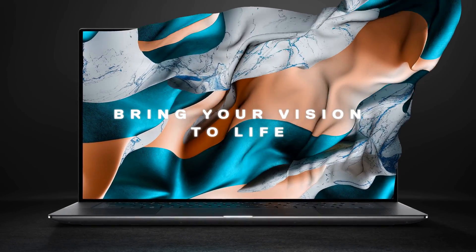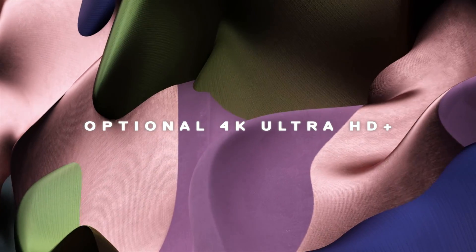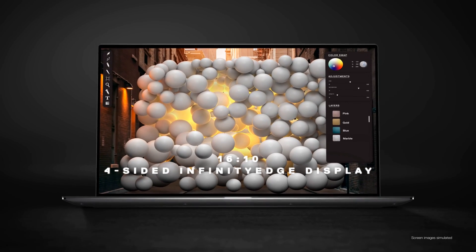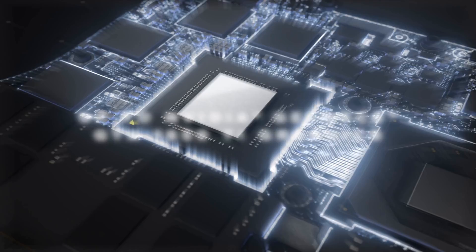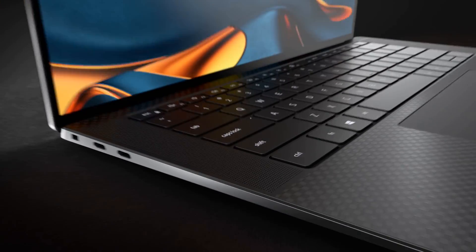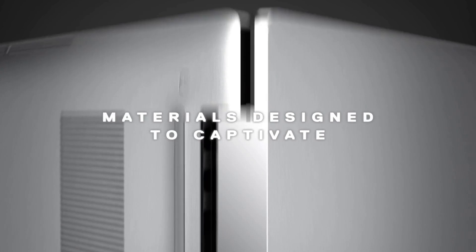Now battery life? It's decent. You might need to bring your charger if you're pulling an all-nighter, but for the most part it gets you through the day. Oh, and the ports — plenty of them, so you can hook up all your gadgets, no problem. Overall, the Dell XPS 15 is a solid pick for engineering students. It's got the muscle, the display, and the build to handle everything you throw at it.